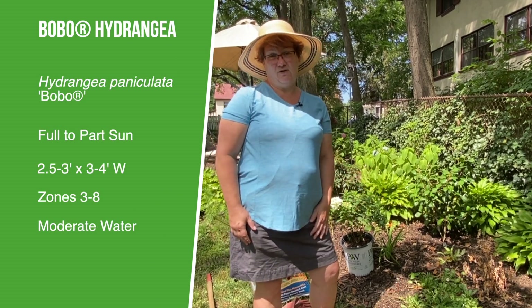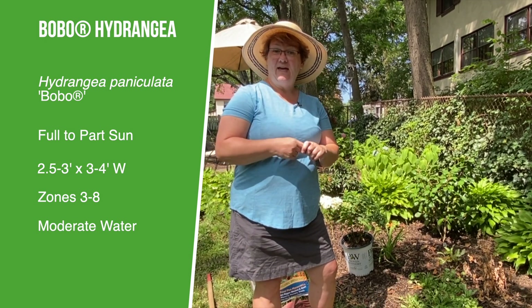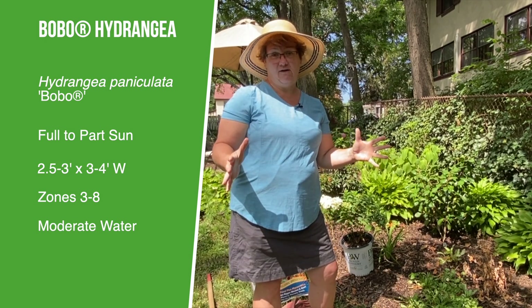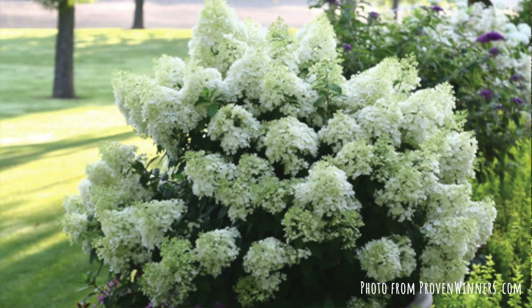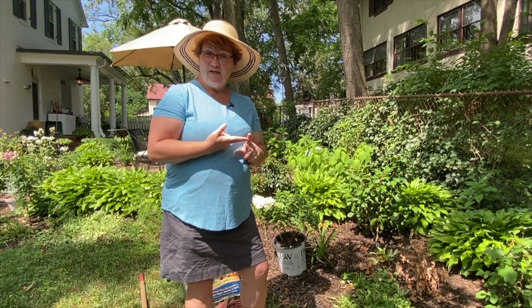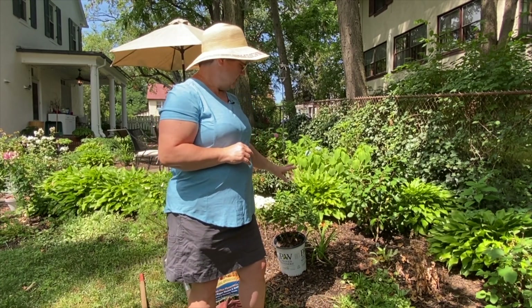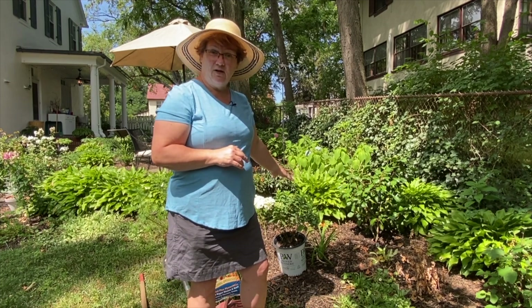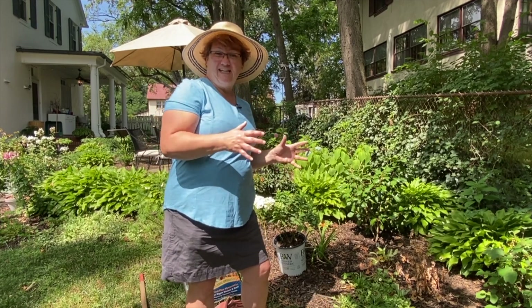The Bobo hydrangea is one of the best hydrangeas that you can find. First, it is a panicle hydrangea that blooms very, very fully. If you give it a site that it likes, it will be covered with blooms all summer long. Second, it is petite — it's a dwarf hydrangea, so it's only going to get to be about two and a half to three feet tall, three to four feet wide, and so it's easy to fit into your garden.